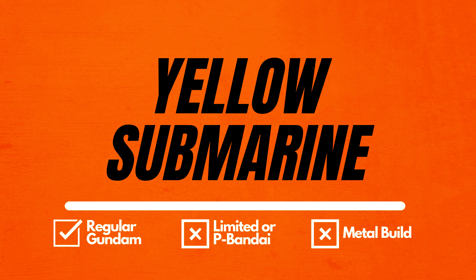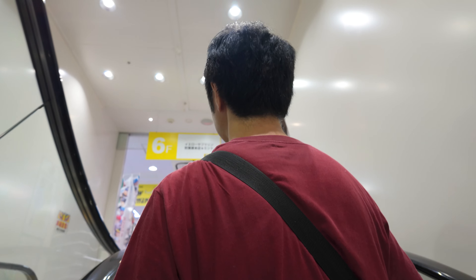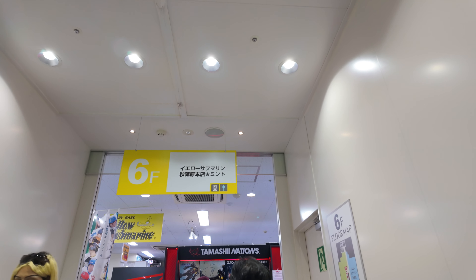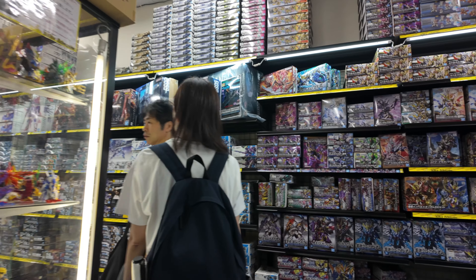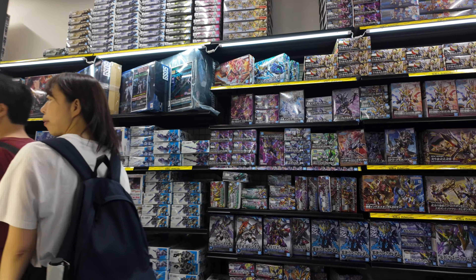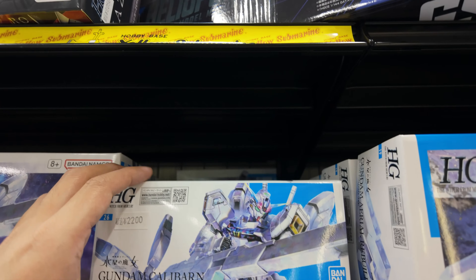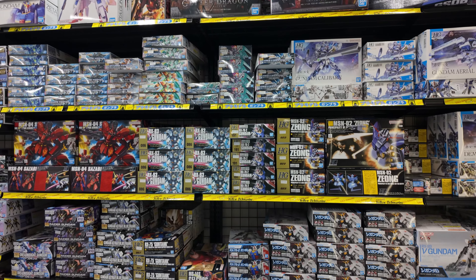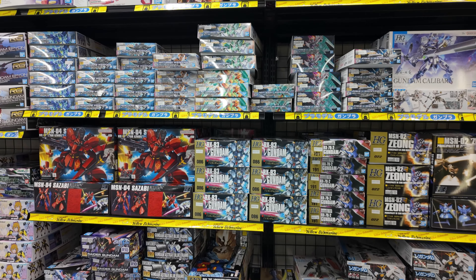In number 9, we have Yellow Submarine. Yellow Submarine is located on the 6th floor of Radio Kaikan building. Radio Kaikan is famous for its toy shops from the 3rd floor to the 9th floor, and one of them is Yellow Submarine. They sell many kinds of toys, and have a very nice selection of scale model kits, plus tons of supplies and accessories — a parts paradise for Gundam. The products are well organized and easy to find, and the aisles are wide and comfortable.